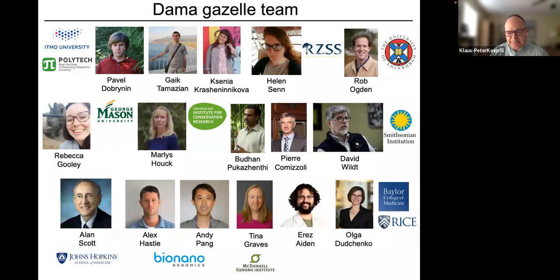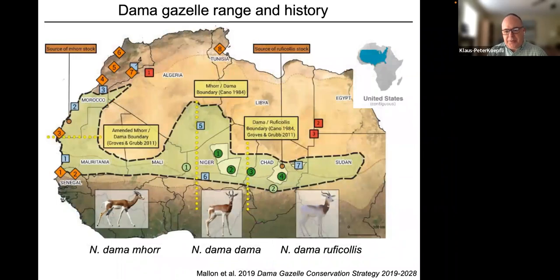This species used to be distributed across North Africa — the green outline shows its former range. Based on taxonomy, three subspecies were described largely from differences in coat color patterns: the Addra gazelle in eastern Africa, the Mhorr gazelle in northwestern Africa with a darker coat, and an intermediate central form found in the center of its range.